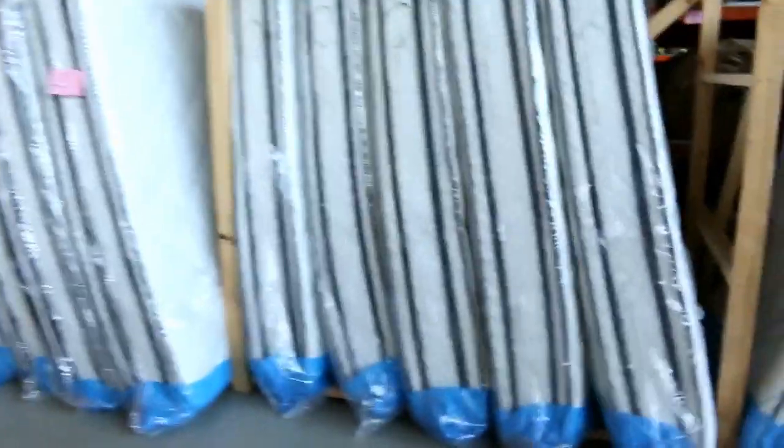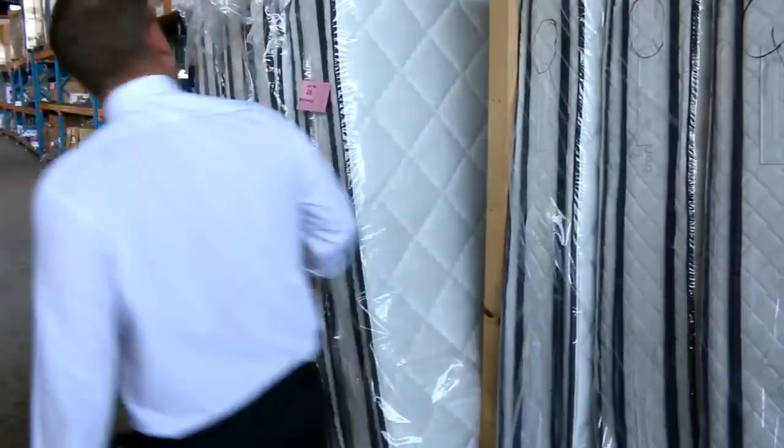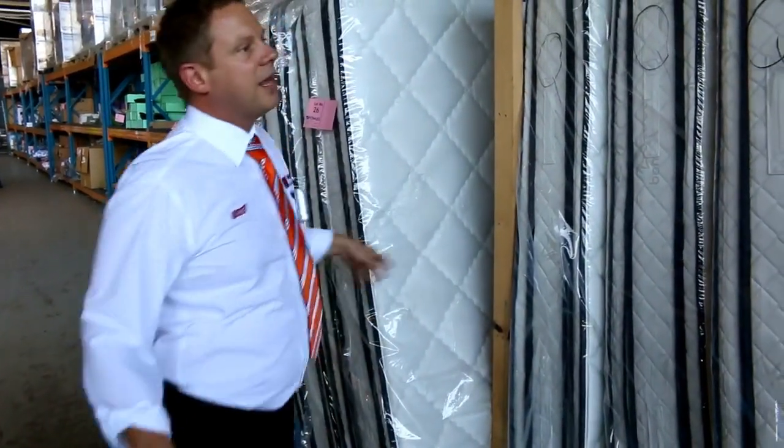Heaps of mattresses — have a look at all these. We've got queen size, single, and it looks like there's some kings, some queens and some singles there. Really nice mattresses.